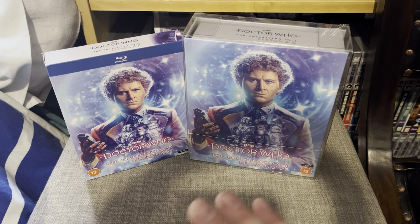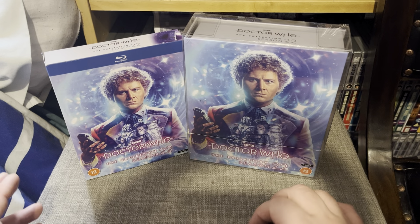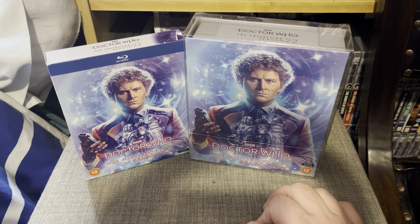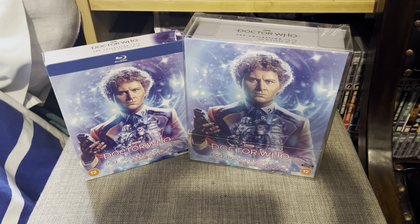I absolutely love it - I enjoy all of these stories and love the dark nature of the Sixth Doctor. The dark stories actually start in Season 21 with Peter Davison's Doctor. I love the fact that Seasons 21, 22, 25, and 26 go darker for basically the Fifth, Sixth, and Seventh Doctors, which I absolutely love.